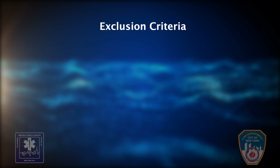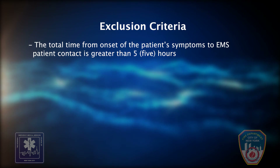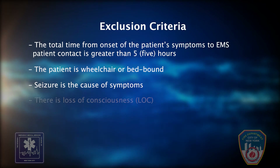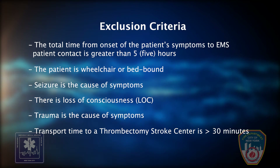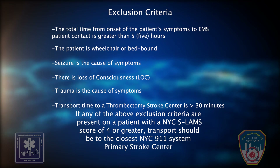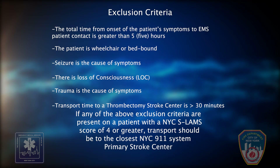Exclusion criteria — we will now review the exclusion criteria. The total time from onset of the patient's symptoms to EMS patient contact is greater than 5 hours. The patient is wheelchair or bed bound. Seizure is the cause of symptoms. There is loss of consciousness. Trauma is the cause of symptoms. Transport time to a thrombectomy stroke center is greater than 30 minutes. If any of the above exclusion criteria are present on a patient with a NYC SLAMS score of 4 or greater, transport should be to the closest NYC 911 system primary stroke center.